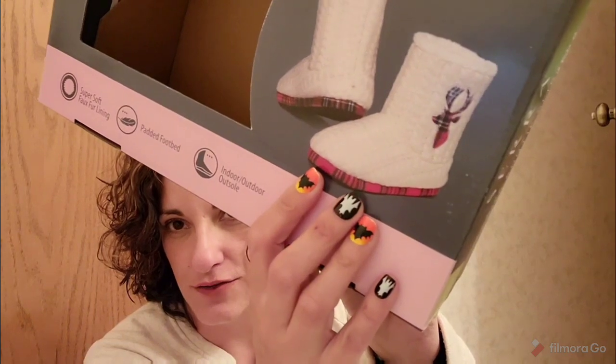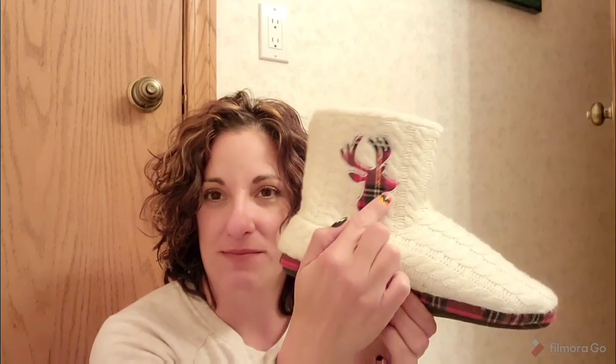I bought these cute little booty slippers — look how cute those are! I bought a size 9-10. I'm actually like a size 7-8, but they didn't have my size, and I'm glad I bought the 9-10 because they seem to run a little lower in sizing — you should size down, is what I'm trying to say. It ended up looking really cute. I love that little plaid look with the little plaid reindeer. They're so cozy, and they'll be good for me because I wear thicker socks in the winter.